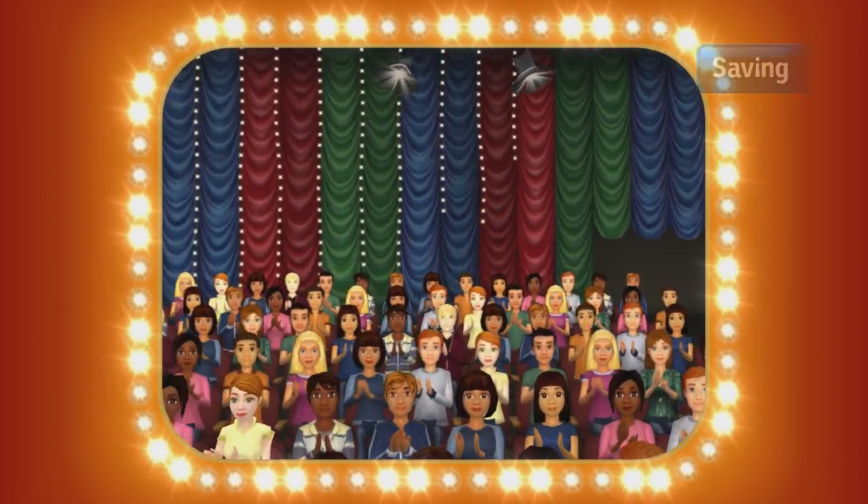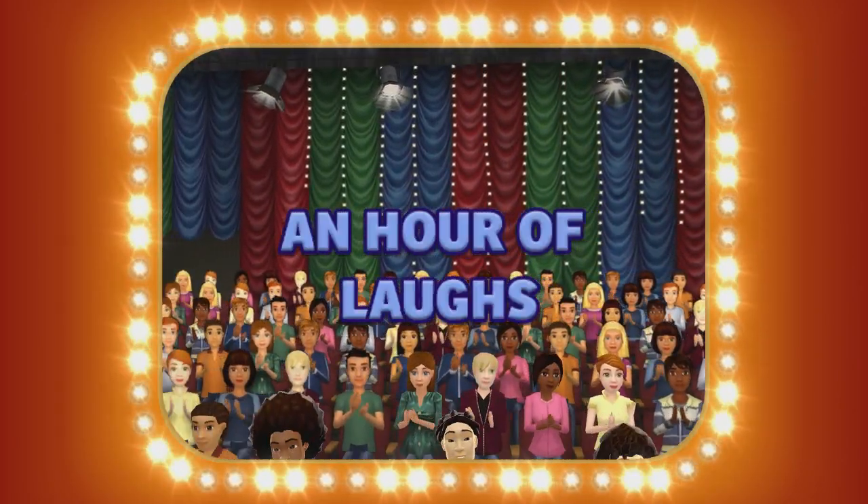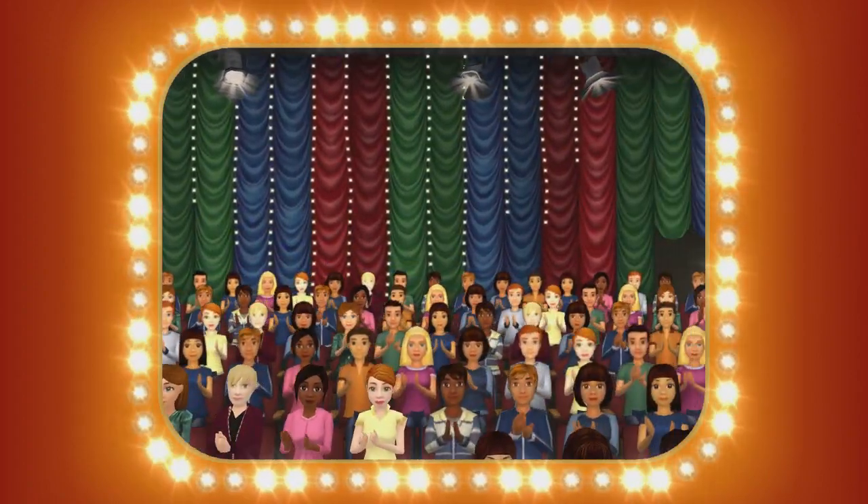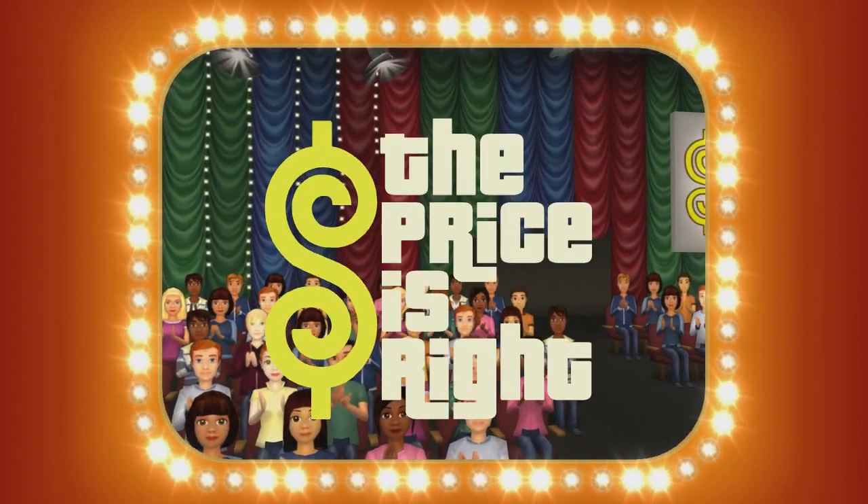Here it comes — television's exciting hour of fantastic prizes: The fabulous 60-minute Price is Right!